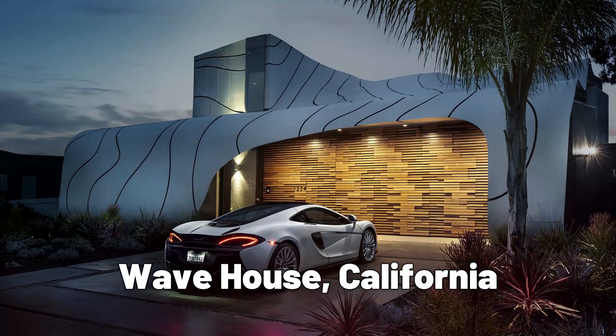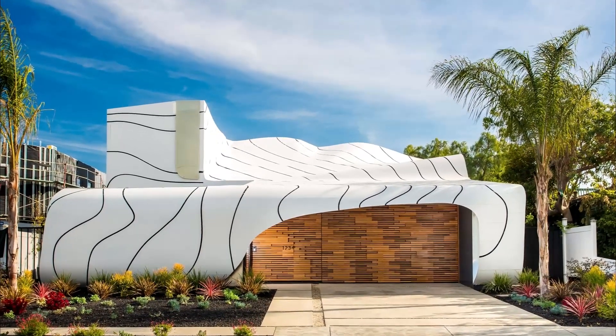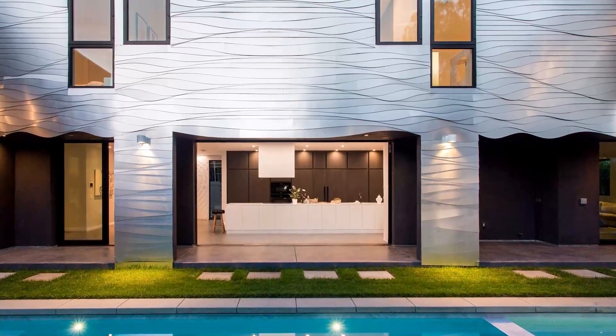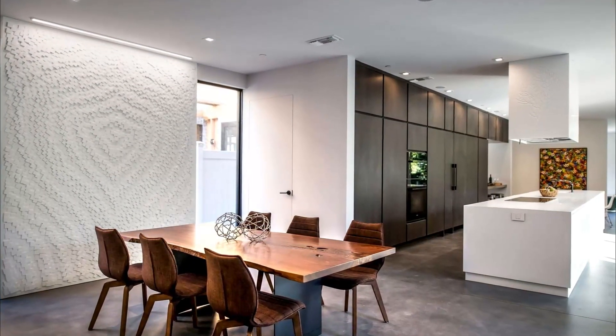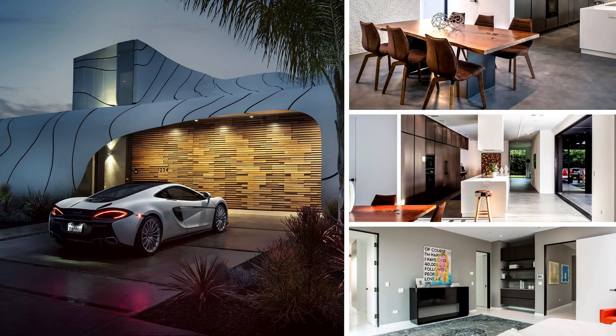The Wave House, located in Venice Beach, California, is a unique house design that resembles a wave, with its undulating curved roof and flowing lines. The house was designed by architect Mario Romano, who used advanced computer modeling techniques to create the complex shape of the house. The interior is equally unique, with flowing curves and a minimalist design that creates a sense of calm and serenity.